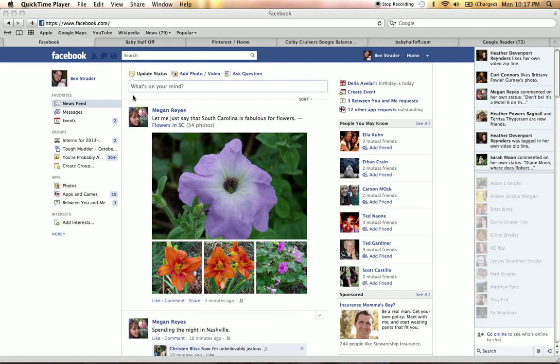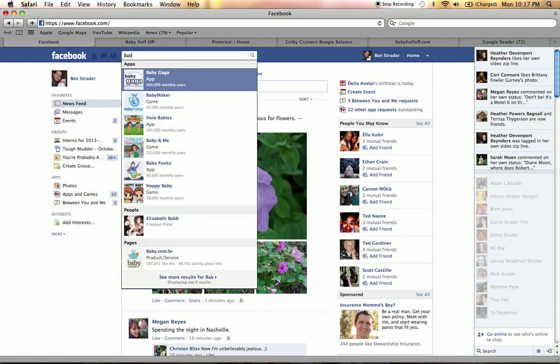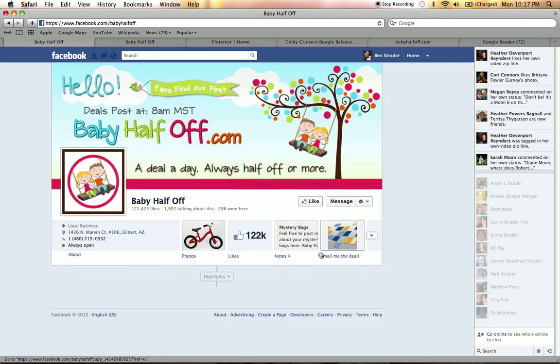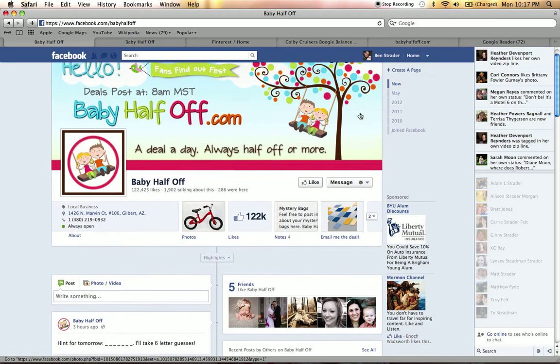Right now I am logged into my handsome husband's Facebook page. Don't worry, I won't write anything embarrassing to hack into his account. I will just show you how to find Baby Half Off. We're going to go into the search — and there's Baby Half Off's page.